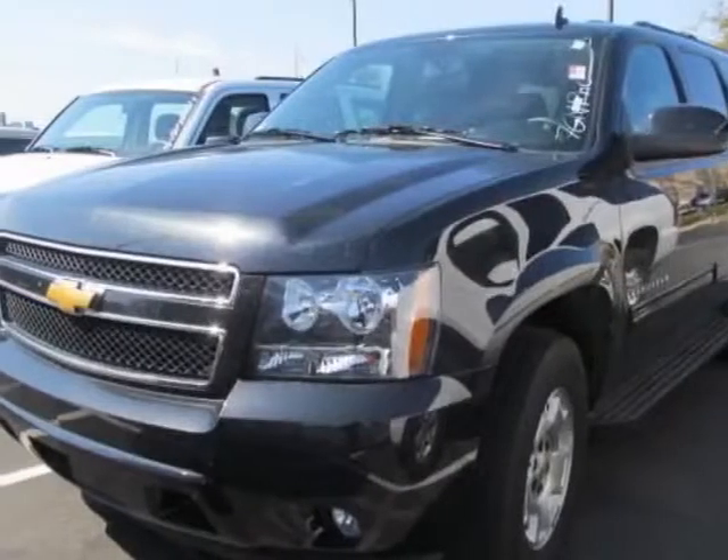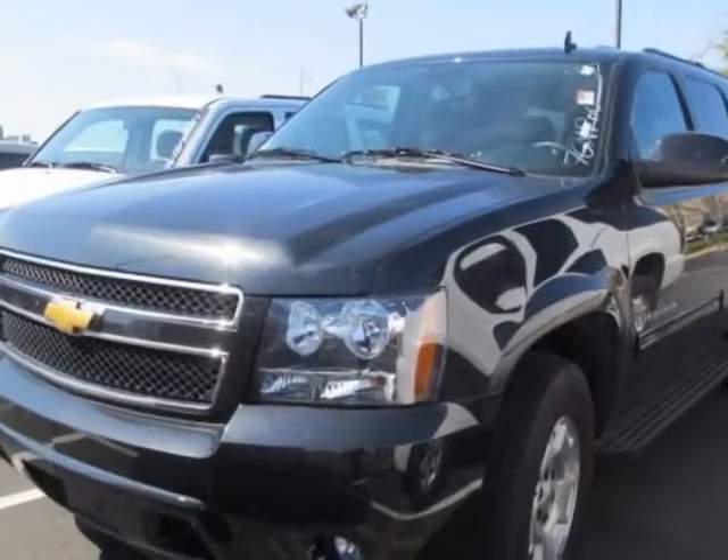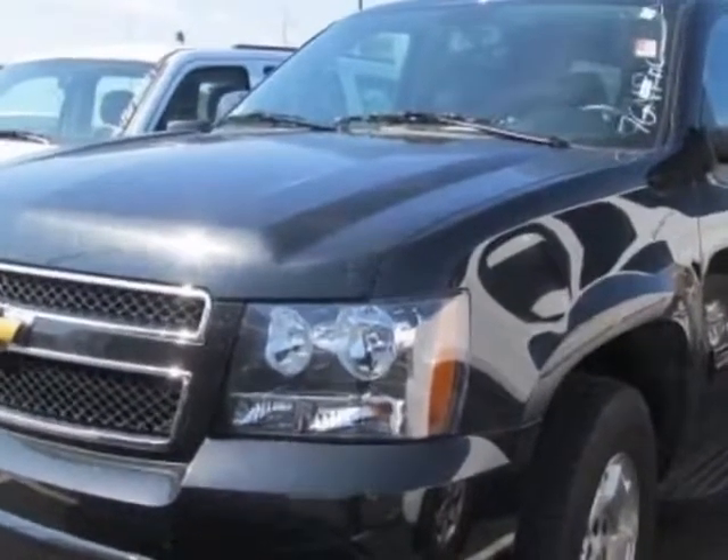Come take a look at the certified pre-owned 2012 Chevrolet Malibu. Carfax has certified this Malibu as having one owner.